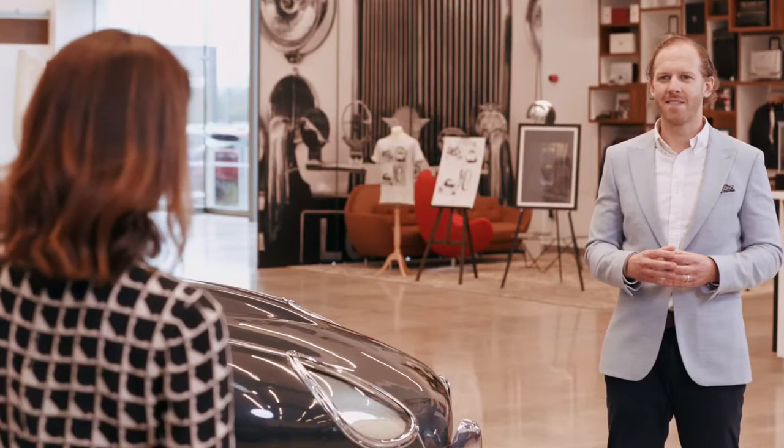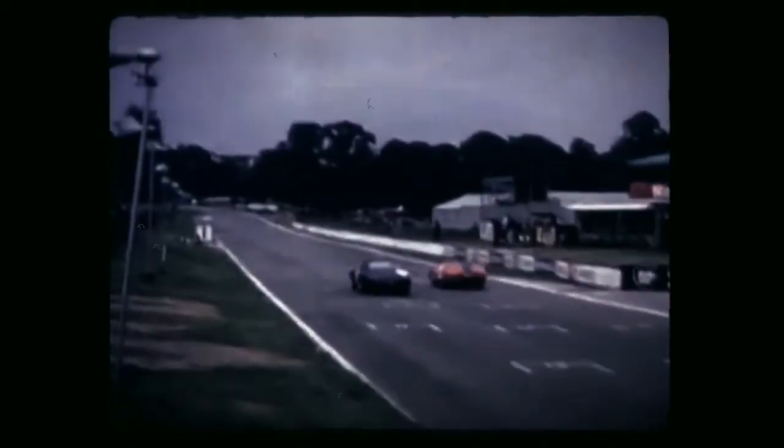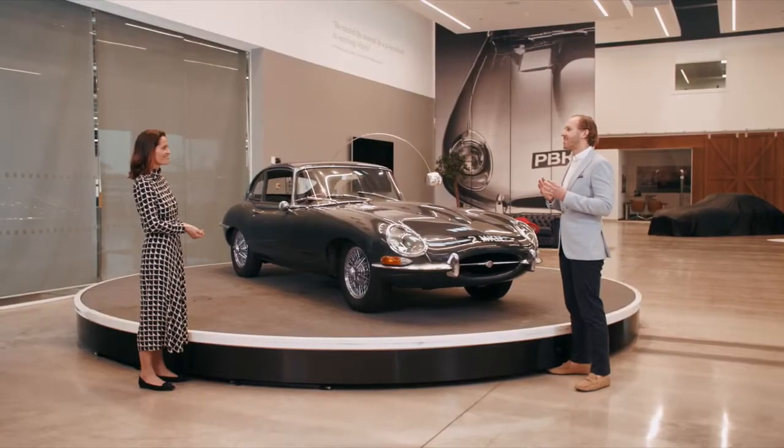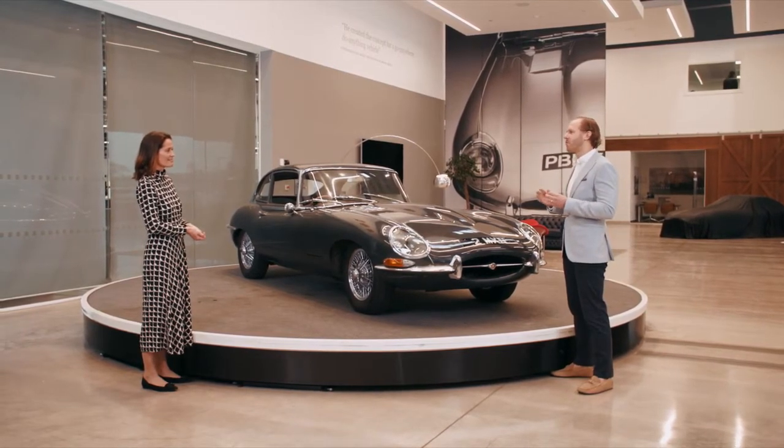The E-Type was also phenomenally successful on the racetrack. It was only a month after its launch that the E-Type won its first race — at Oulton Park in Cheshire, with a young driver called Graham Hill. The car wasn't designed specifically to race, but it was fast, well-balanced, and had disc brakes and an independent rear suspension. As well as UK production car racing, Jaguar also used the E-Type in endurance competitions, including Le Mans, Sebring, and the Nürburgring.